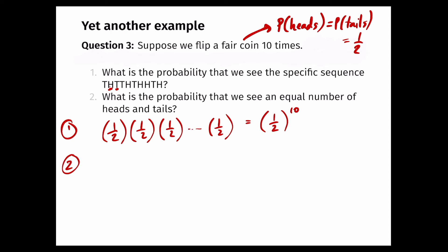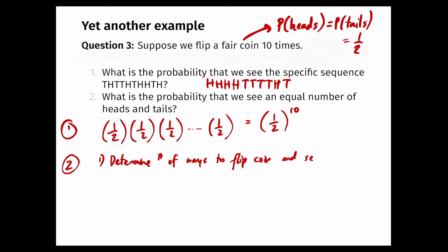Part two asks: what is the probability that we see an equal number of heads and tails? In the specific sequence shown, there happened to be five heads and five tails. But this is not the only sequence with an equal number of heads and tails, so we need to account for the total number of ways to flip a coin 10 times and see five heads and five tails.